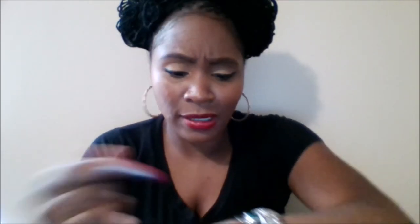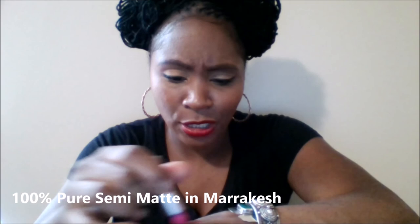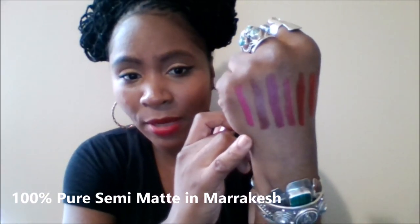We didn't do 100% Pure Marrakesh yet — got to do that because it's a perfect summer color. Look at that baby — you want your lips to look like that in the summer! Marrakesh is another semi-matte so it's not as moisturizing, not as shiny, but it's gorgeous and it's vegan.